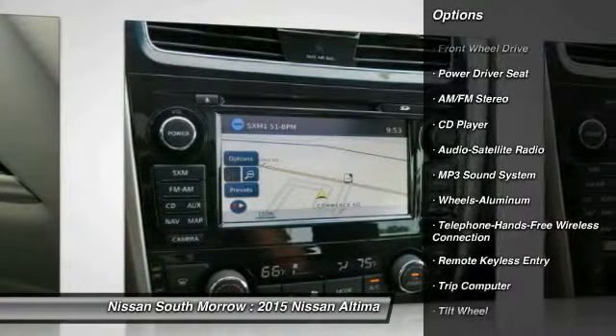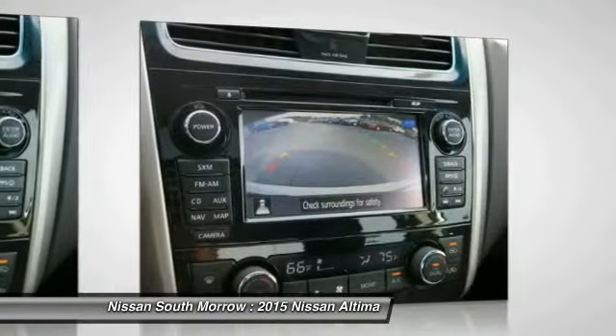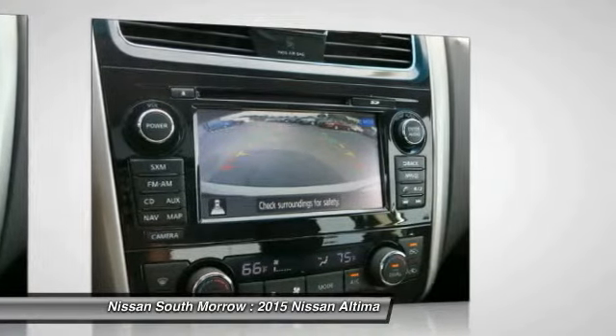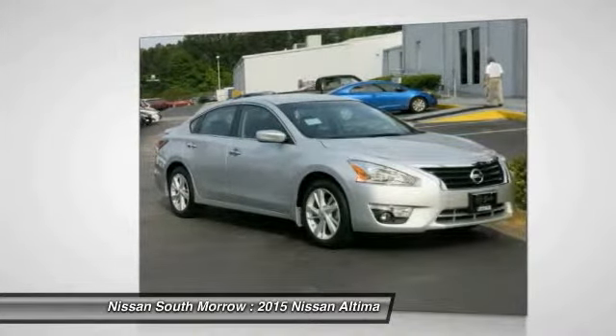Air conditioning, front Bluetooth wireless data link for hands-free phone, power steering, cruise control, aluminum wheels, FWD, AM/FM stereo radio, rear defrost. Drive away with a great deal on this vehicle — call or stop in today.